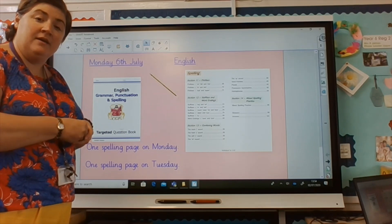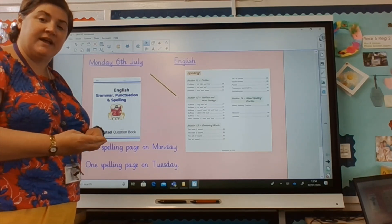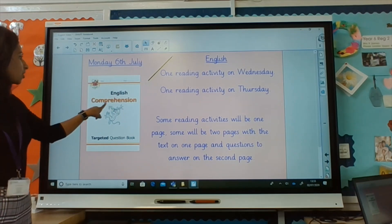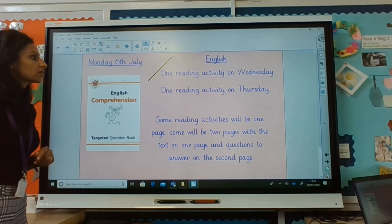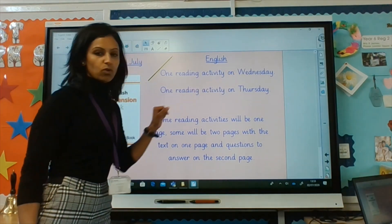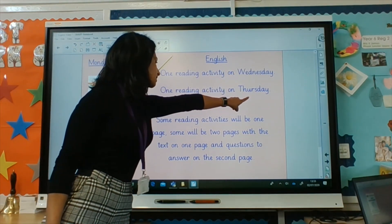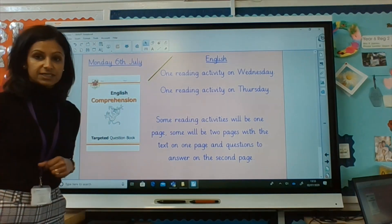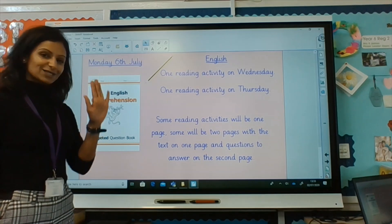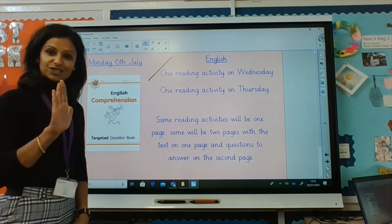Then you'll put that book away for another book on the Wednesday. If you've got a book that looks like this — English Comprehension — you are going to be completing the reading activities. One reading activity on a Wednesday and one reading activity on a Thursday. Some reading activities will be one page and some will be two pages, with the text on one side and the questions on the other.